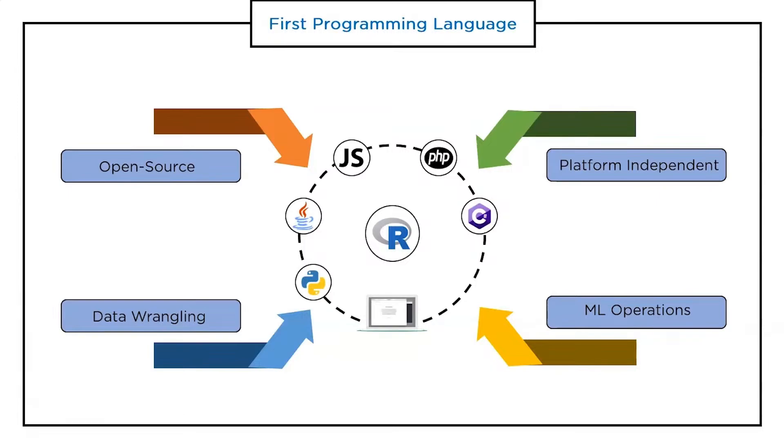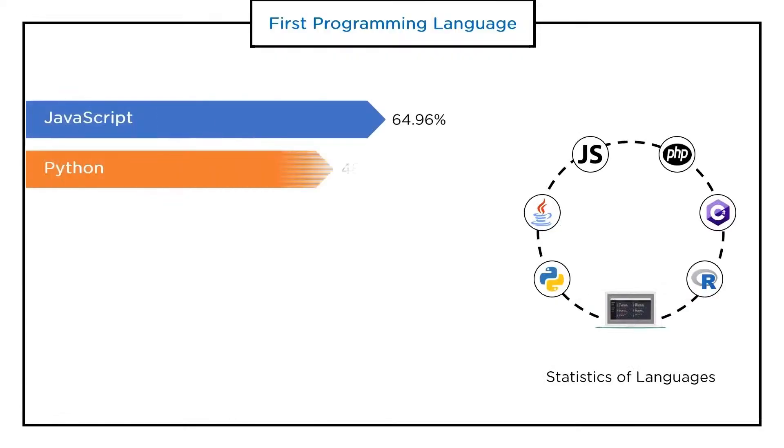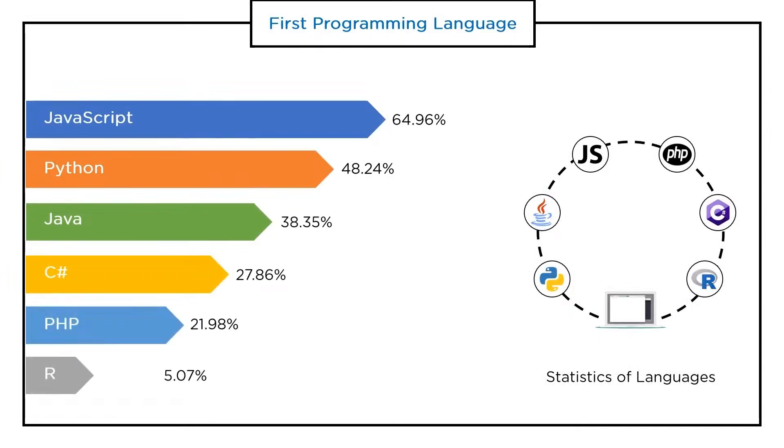R can be useful for machine learning as well — Facebook does a lot of its machine learning research with R, and sentiment analysis and prediction are also done using R. You might be wondering why we chose only these six programming languages. The reason is the Stack Overflow survey: JavaScript is the most popular with 64.96%, Python follows with 48%, Java is third at 38%, C# is fourth at 27%, PHP at 21.98%, and R at 5% of developers worldwide.